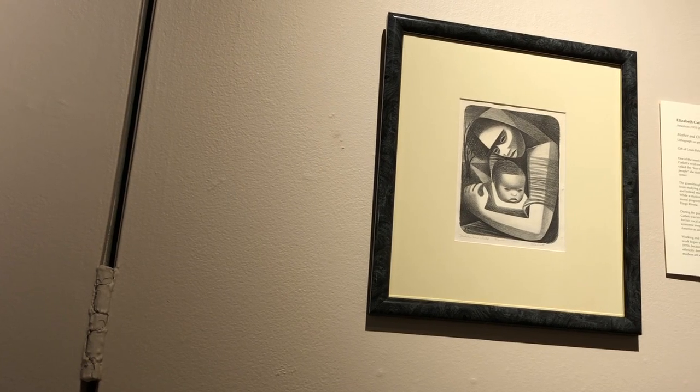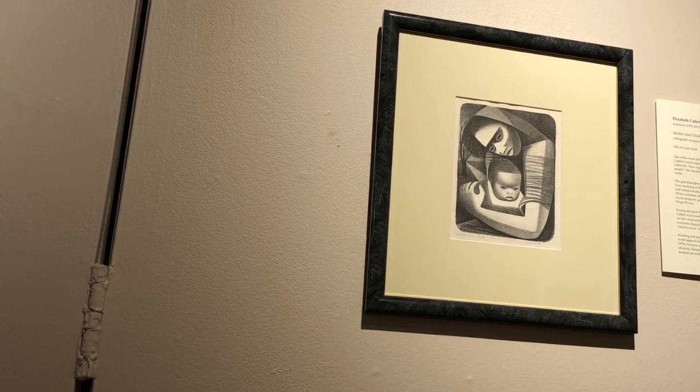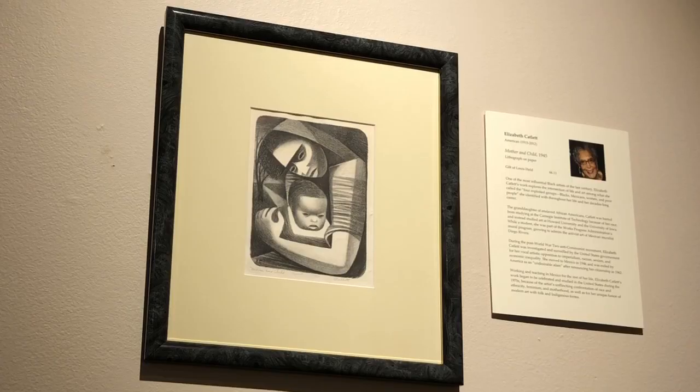This lithograph by artist Elizabeth Catlett is titled Mother and Child and was created in 1945. One of the most influential Black artists of the last century, Catlett's work explores the intersection of life and art, confronting race and ethnicity, feminism, and motherhood with her unique fusion of modern art and folk art. Catlett was barred from studying at the Carnegie Institute of Technology because of her race and instead studied at Howard University and the University of Iowa. During the post-World War II anti-communist movement, Catlett was investigated for her vocal artistic opposition to racism, sexism, and economic inequality. She moved to Mexico in 1946 and was exiled by America after renouncing her citizenship in 1962.